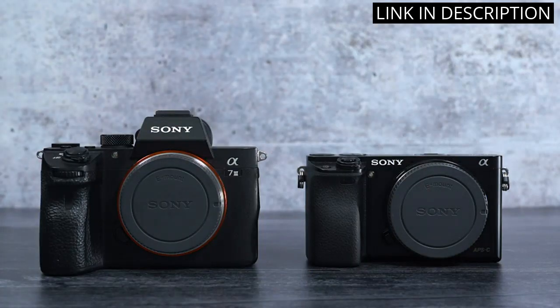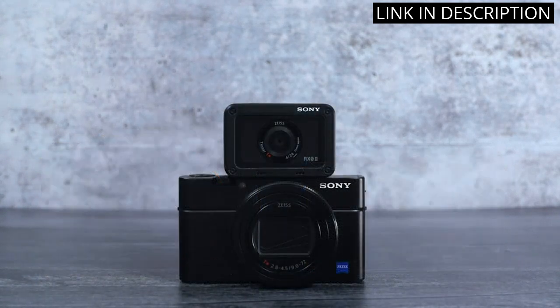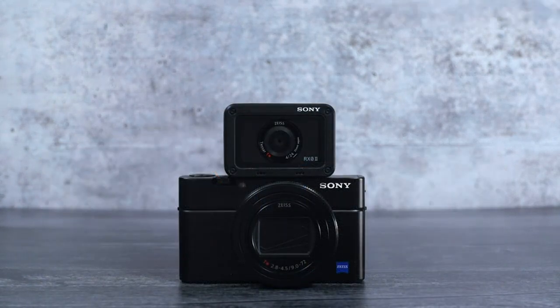Overall, this camera is worth every penny, and I highly recommend it to anyone looking for a premium point-and-shoot camera.